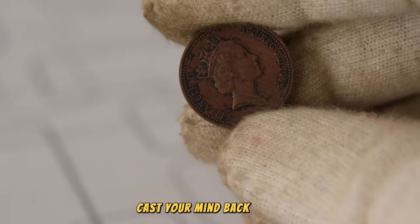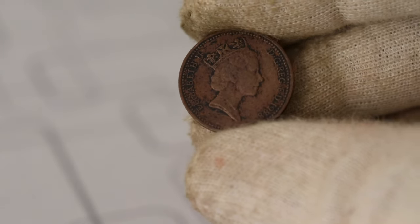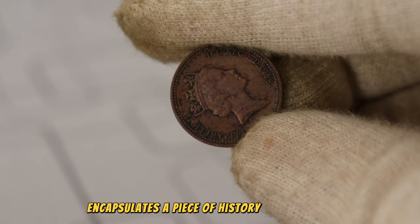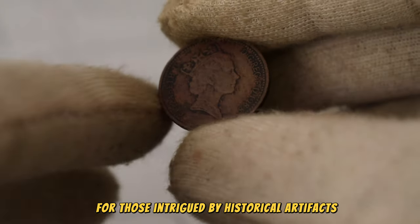Cast your mind back to 1988, an era of change and innovation. The 1988 one penny coin encapsulates a piece of history from that time, marking it as a significant collectible for those intrigued by historical artifacts.